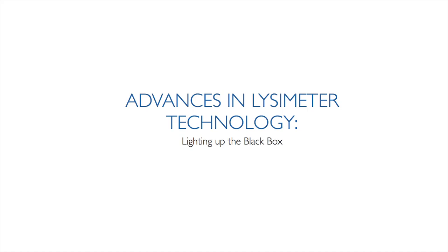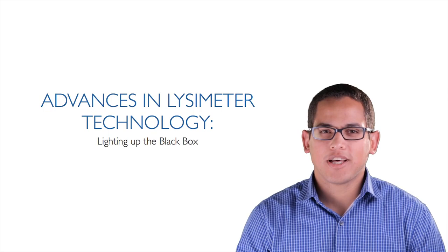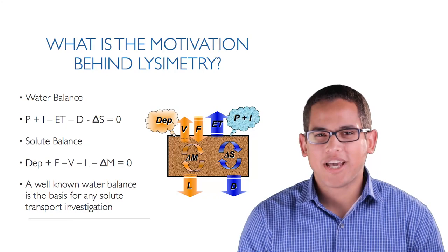Thank you for attending today's virtual seminar titled Advances in Lysimeter Technology: Lighting Up the Black Box, presented by Leo Rivera.